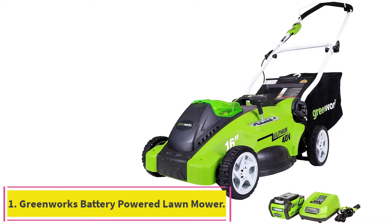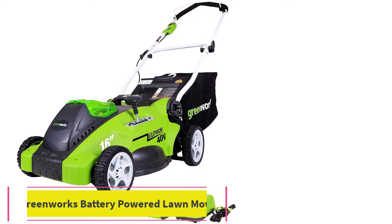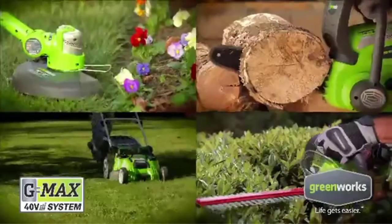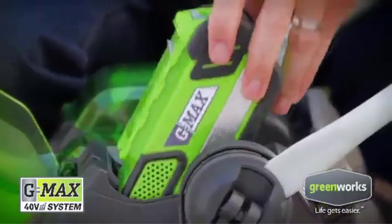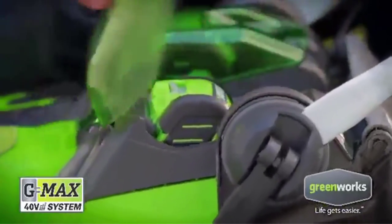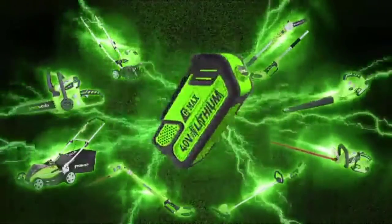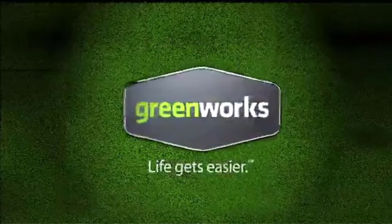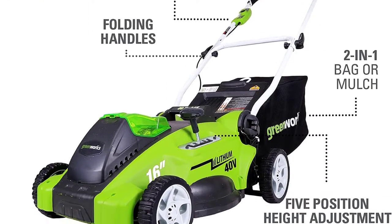Starting at number 1: the Greenworks Battery Powered Lawn Mower. Anyone with a small lawn will appreciate the efficiency of this Greenworks battery-powered mower. The 40V battery runs for over 1 hour on one charge and has a battery indicator light to show how much battery is left. It's quiet, lightweight, and easy to push, unlike some other walk-behind mowers. A bag is included to catch grass clippings, and the 16-inch mowing deck can handle thick grass blades.